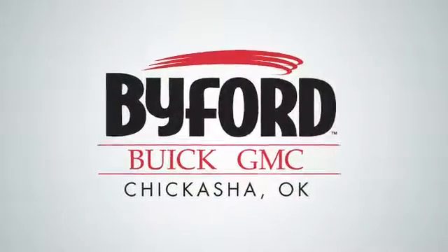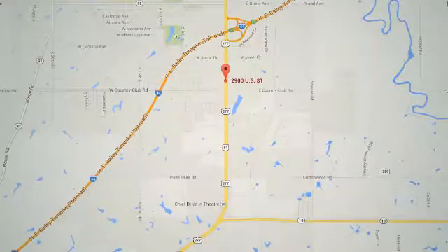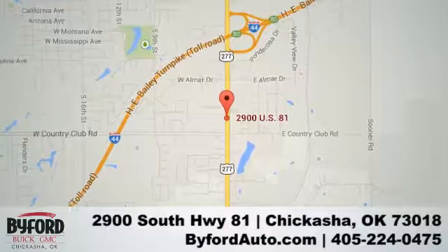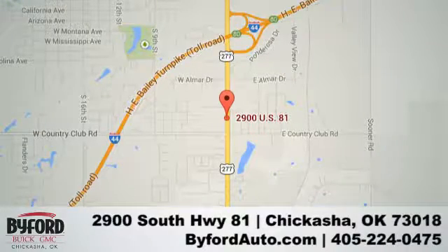Nobody treats you better than Byford. Stop in and see us today at 2900 South Highway 81 or give us a call at 405-224-0475.